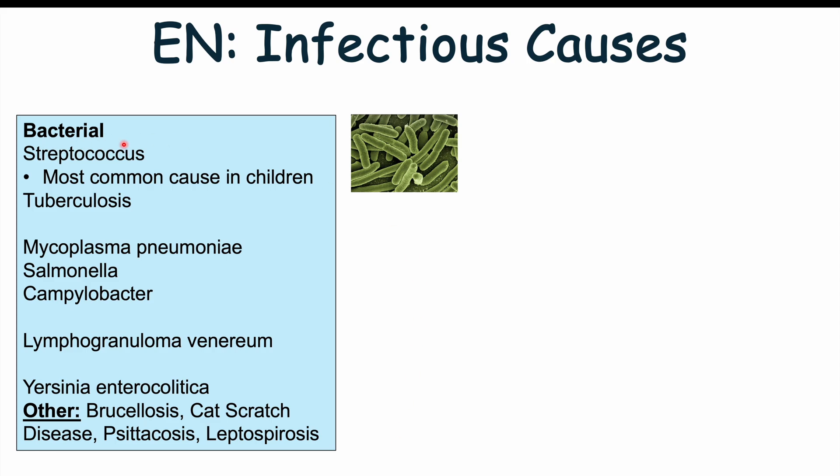The bacterial causes include streptococcus — streptococcal infections are actually the most common cause in children, so a streptococcal pharyngitis or strep throat. Tuberculosis is another potential cause, more prominent in the past but less common now due to improved screening and treatment, especially in developed countries. Mycoplasma pneumonia and leprosy are also potential causes. Certain gastrointestinal infections — including Salmonella and Campylobacter jejuni — can also lead to erythema nodosum.